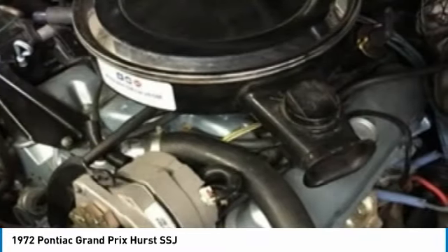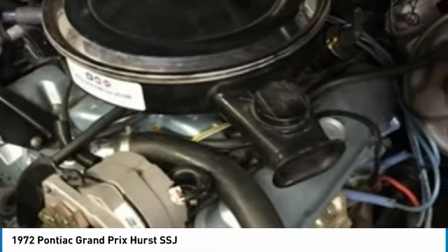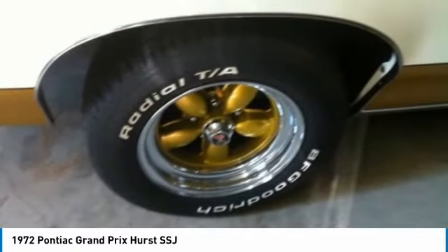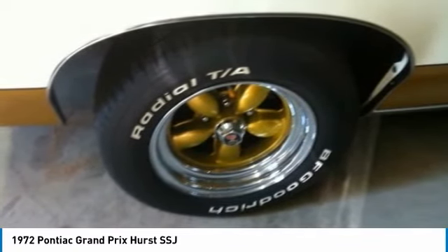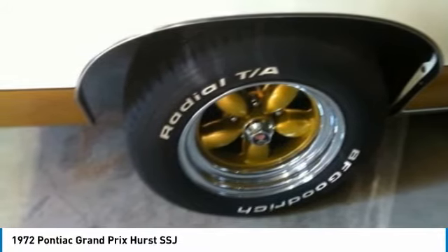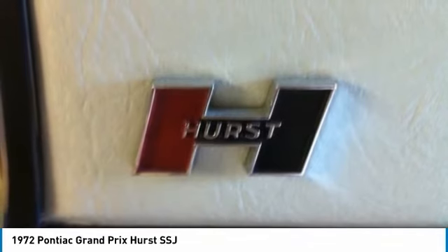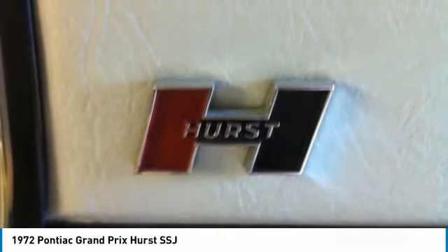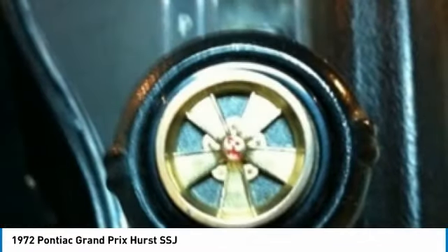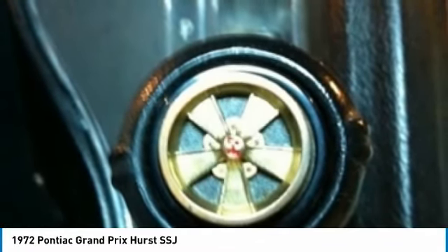This beauty is a terrific example of the Grand Prix SSJ experience, perfect for anyone who collects or appreciates iconic cars. Very few 1972 Grand Prix SSJ coupes are still on the road, and fewer still is the number of dependable, road-worthy drivers in such exceptional condition as this one. This 1972 Pontiac Grand Prix Hurst SSJ comes with a plethora of options and features perfect for any true classic car enthusiast, and has been very well maintained.